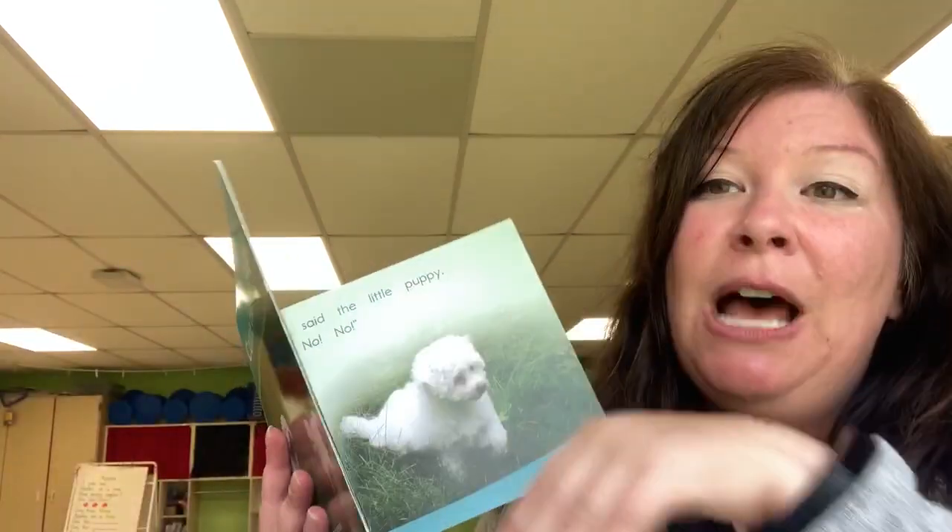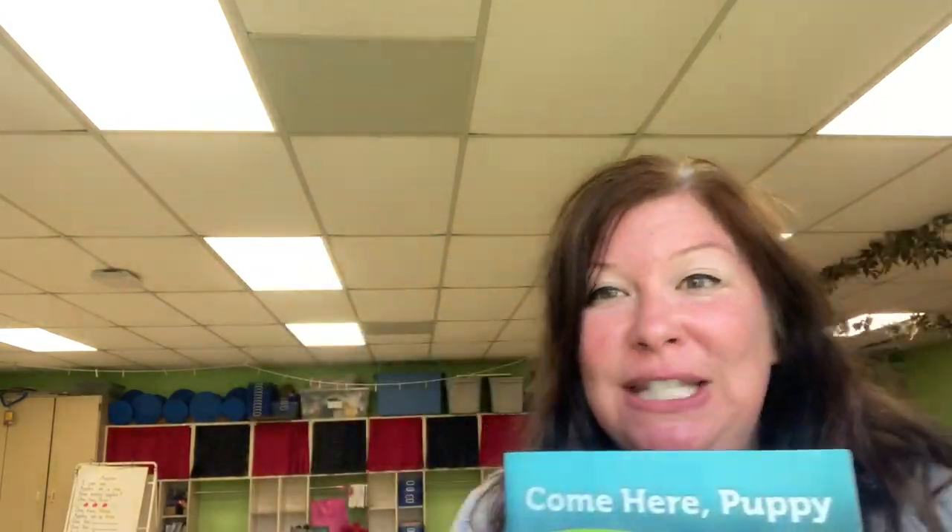Okay, that's all we have today. Tomorrow we're going to play a game with some of the things that we learned about books today. So I will see you tomorrow — bye, friends!